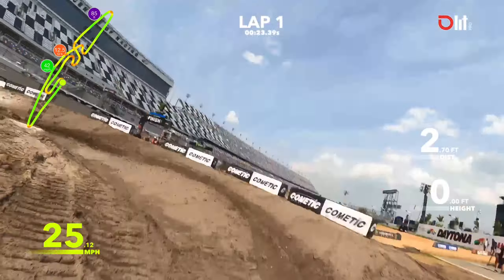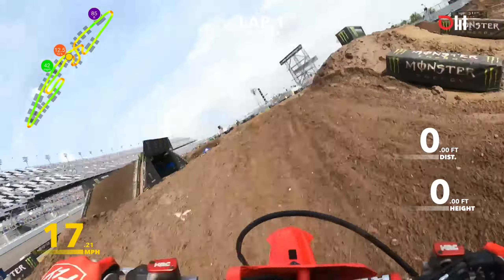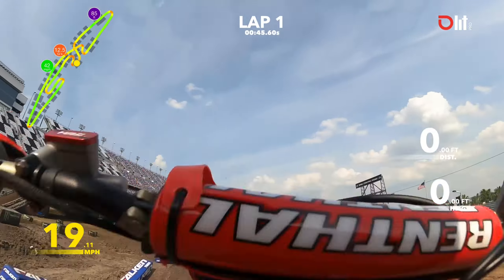And then this is always a fun part of the track right here — deep sand section. Keep your eyes on how many ruts get formed through the sand, inside lines, outside lines. I think it's going to be a pivotal part of the track.